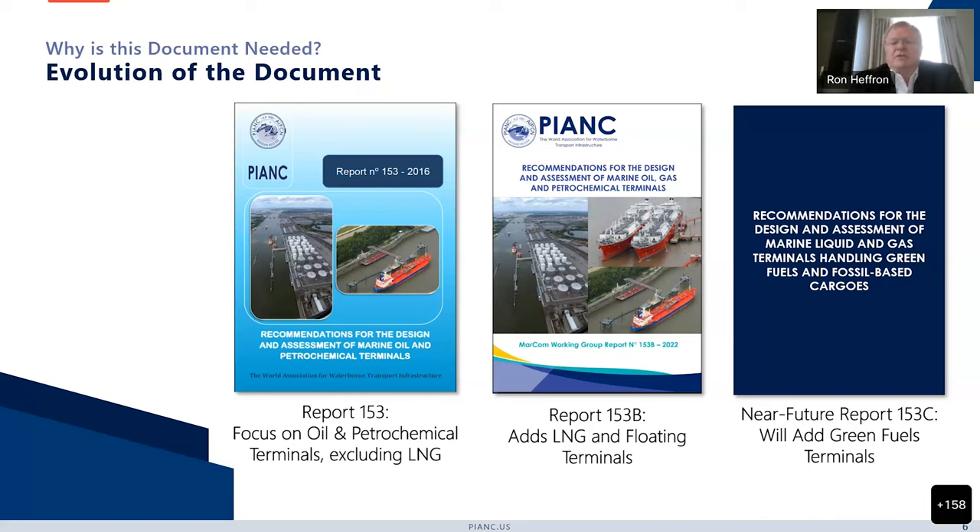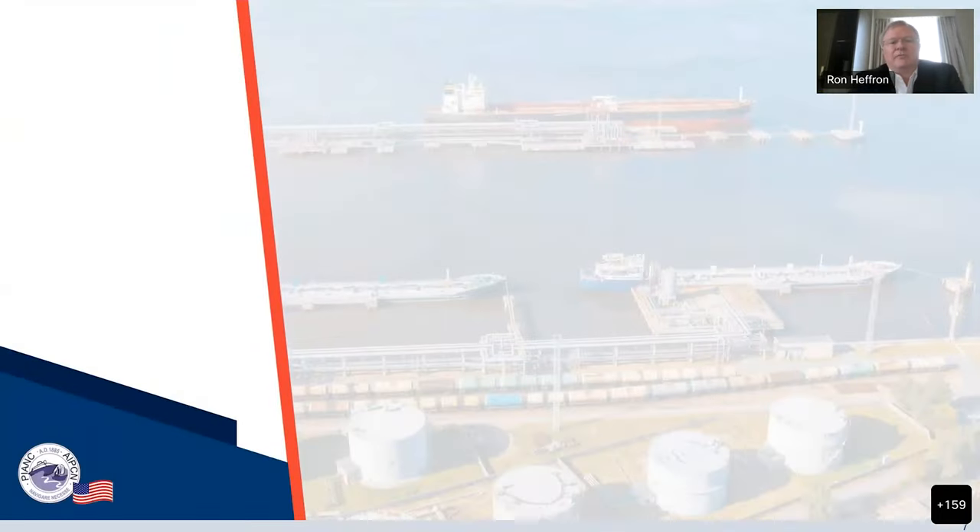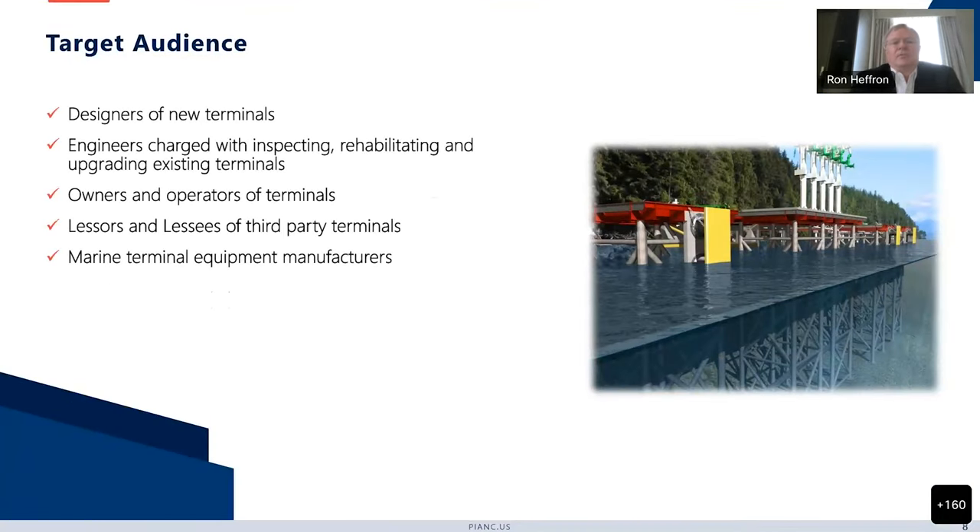For the future, we've been asked to add green fuels terminals to this mix. You'll hear a little bit more about that in a few minutes. As for our target audience, it's fairly simple: we're targeting designers of new terminals, engineers charged with inspecting, rehabilitating and upgrading existing terminals, owners and operators of terminals, lessors and lessees of third party terminals, and also marine terminal equipment manufacturers. It's not meant for lay people or those without a background in owning and operating these terminals.